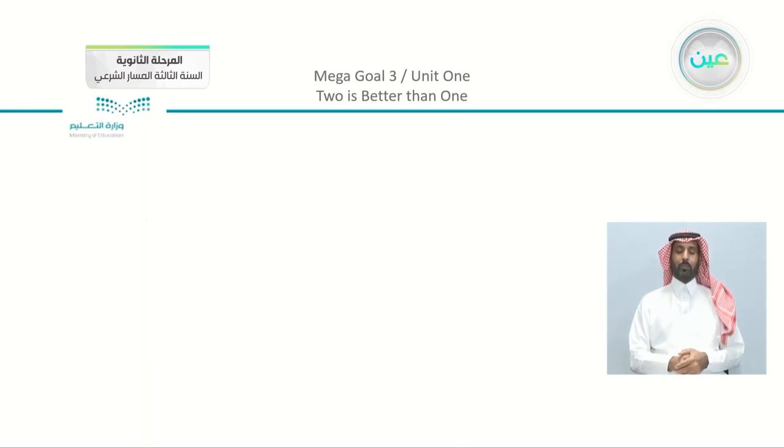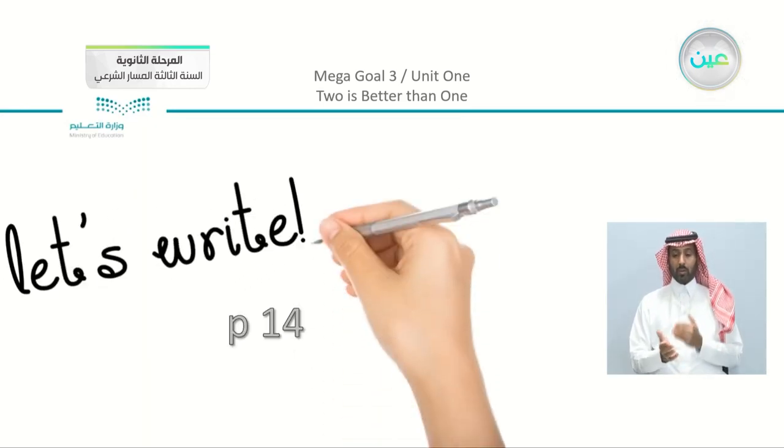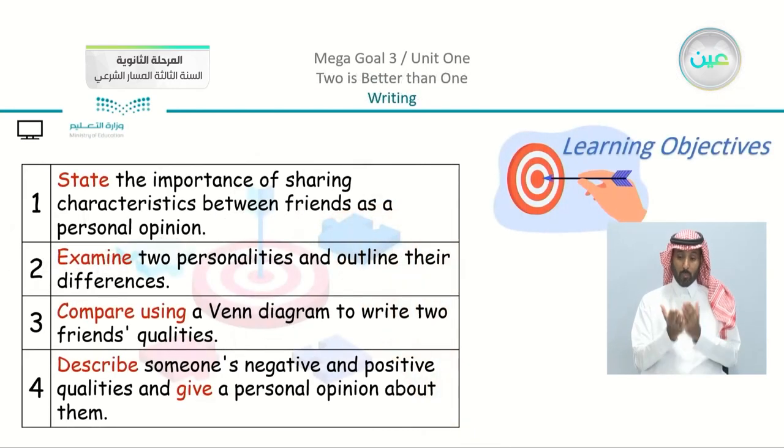We're going to move on to our writing lesson, which is on page number 14. Open your books on page number 14. Our objectives are: number one, to state the importance of sharing characteristics between friends as a personal opinion. Number two, examine two personalities and outline their differences. Number three, to compare using a Venn diagram to write two friends' qualities. Number four, describe someone's negative and positive qualities and give a personal opinion about them.